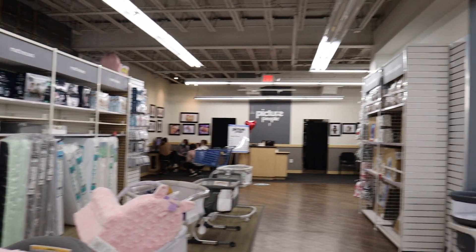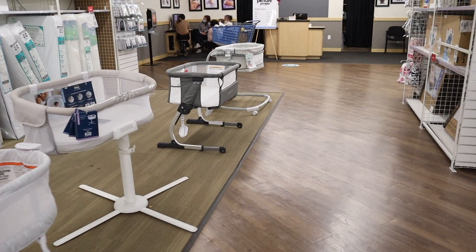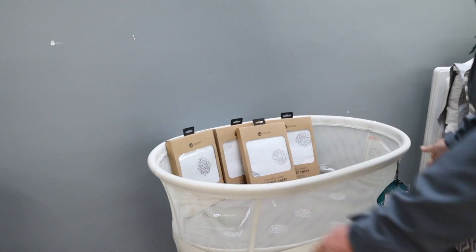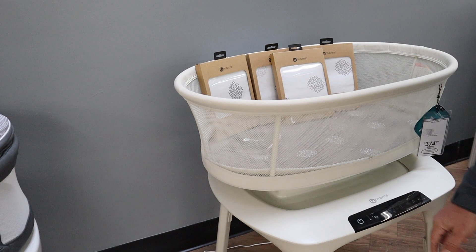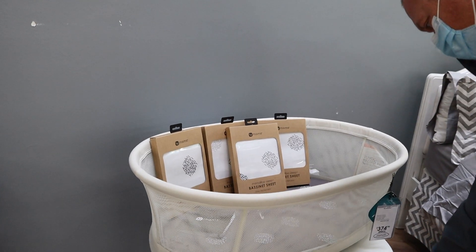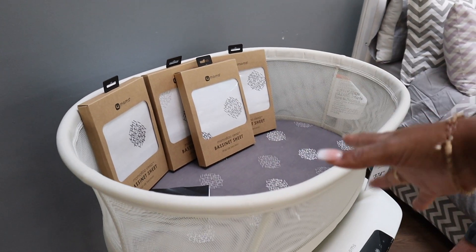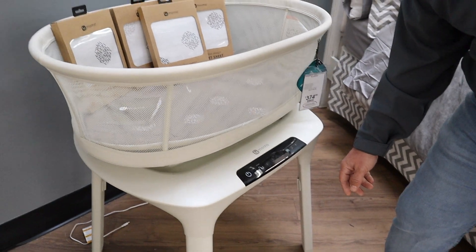We're downstairs. They have a downstairs here, y'all. And we're looking at bassinets. The Mamoru — but I think I've seen it in a different brand. Or is it by Four Moms? No, it's the Happy Baby. Where the swaddle piece comes with it in here and then it does all this motion and stuff. That's pretty cool. It's vibrating — white sounds.